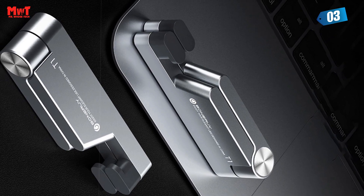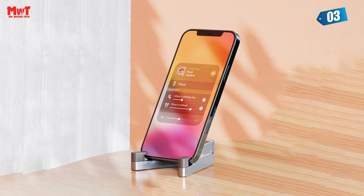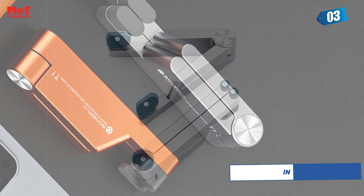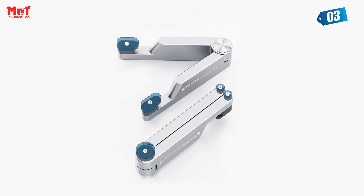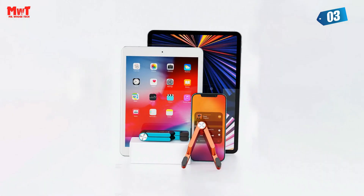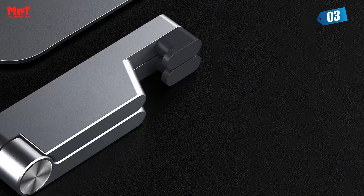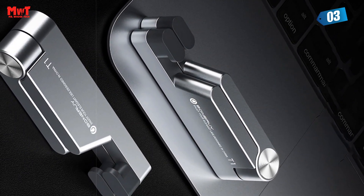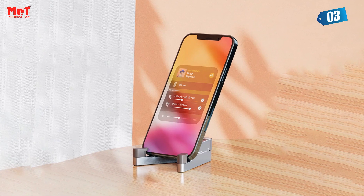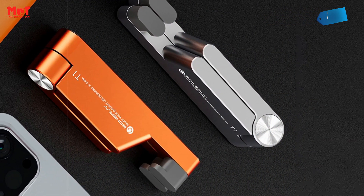It truly is a faithful companion for all your gadgets. The portable stand's high-quality aluminum construction and non-slip silicone pads ensure your device remains securely in place, providing a smooth and unwavering experience. The adjustable cradle empowers you to personalize the viewing angle to your liking, whether indulging in a binge-watching session or diligently catching up on work. Whether you find yourself at home, in the office, or on the move, this stand is ideal for video watching, internet browsing, or engaging in video calls with ease.